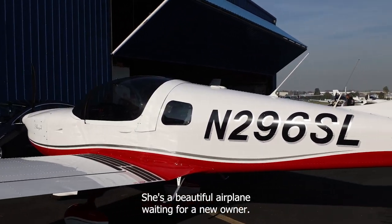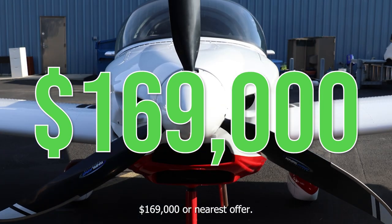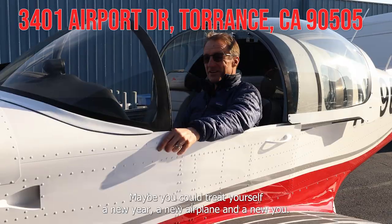She's a beautiful little airplane waiting for a new owner. It's going to go for the price of $169,000 or nearest offer. Maybe you could treat yourself — a new year, a new airplane and a new you.